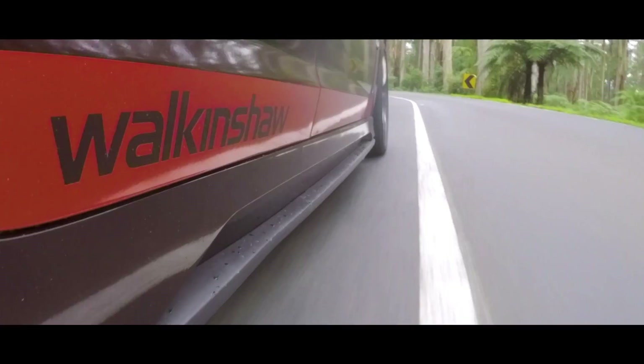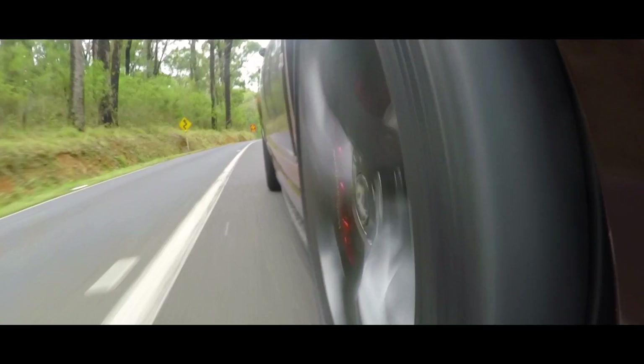Visit walcanshawperformance.com.au for more information or to find your nearest authorised agent. We're ready to upgrade your vehicle to Walcanshaw levels of performance now.